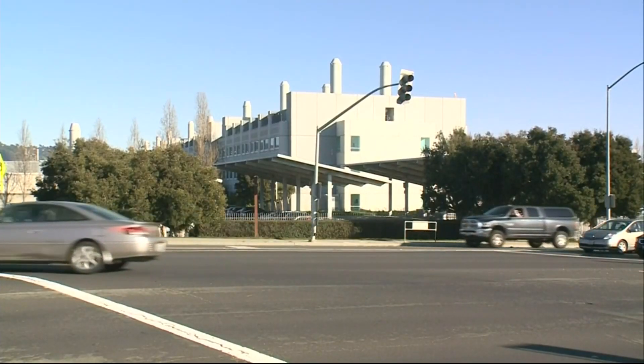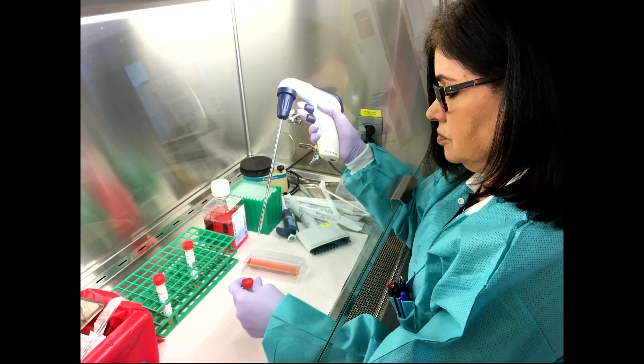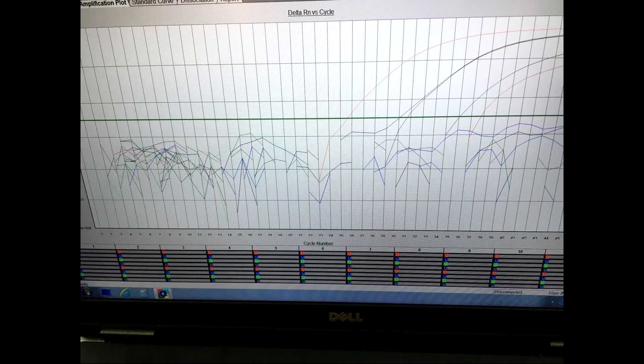The CDC has also now certified 16 state labs in California, including this one in Richmond, to test for the novel coronavirus. Samples used to have to be sent to a lab in Atlanta, which took a week to get results. The new procedure could get results back to California doctors and patients in two days. With many of the cases in the U.S. being in California and a few here in the Bay Area, it makes a lot of sense to have that testing facility able to handle tests and get results back to doctors and patients in this area a lot more quickly.